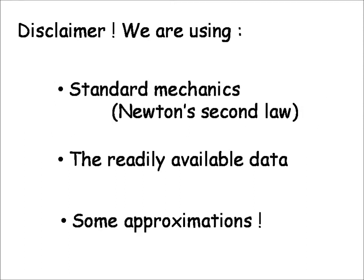Just as a brief disclaimer, I'm using standard mechanics — basically first-year university physics level — some approximations, and I'm not a specialist in rocket science, but I am familiar with basic physics principles.